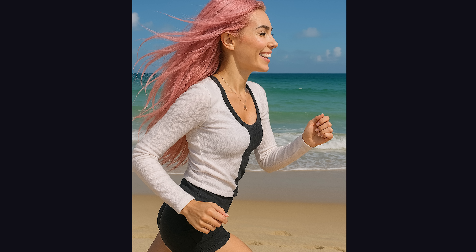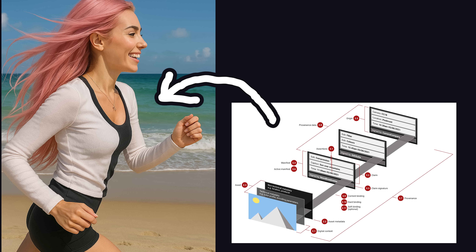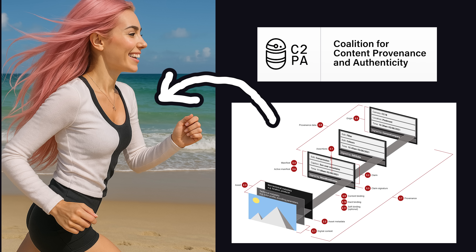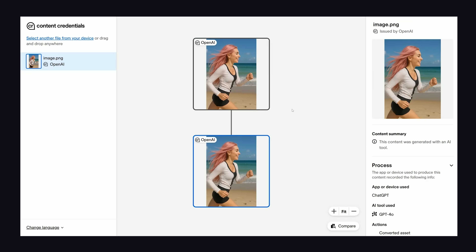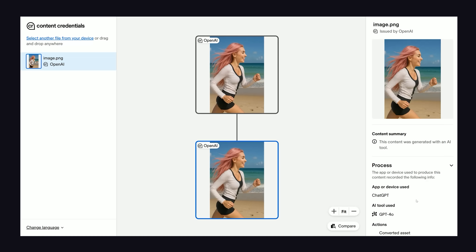It almost doesn't even look artificial, but it actually contains a controversial watermark provided by the Coalition for Content Provenance and Authenticity. In fact, if you take this image and upload it to the C2PA tool, you can see it was generated by OpenAI, along with a history of any modifications to it.